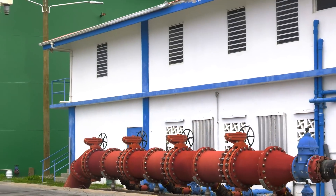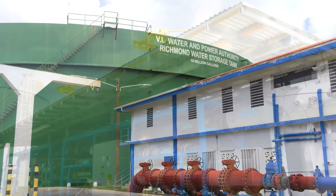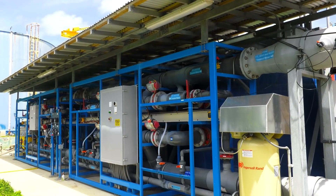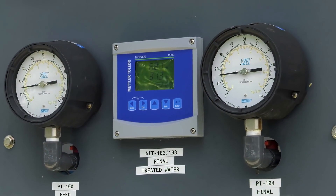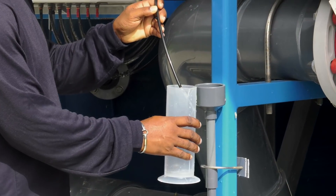The SWRO permeate water is transferred to a main storage tank owned by the authority. While being transferred to the storage tank, the water undergoes remineralization in the post-treatment system to optimize key water quality parameters, assuring the highest quality water is being delivered to meet contractual specifications.